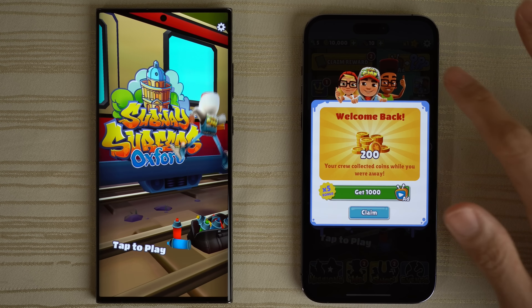Angry Birds 2 — logging in on both phones. The S23 out in front. Will the iPhone catch up? So close, but I think the S23 Ultra is slightly ahead — let me know down below.